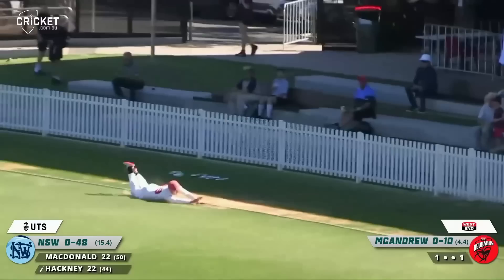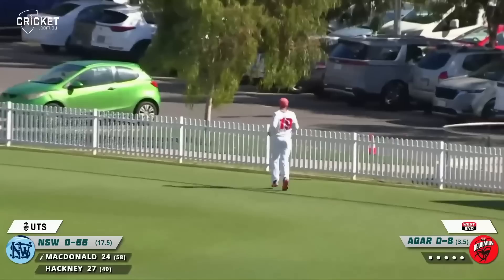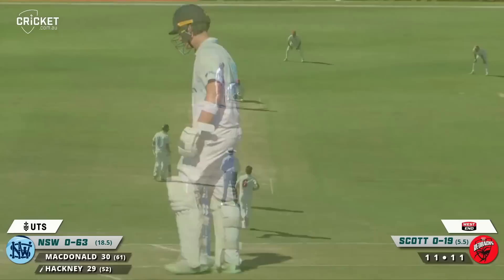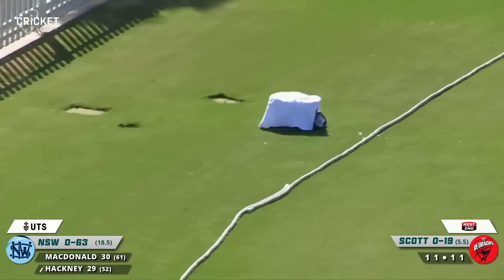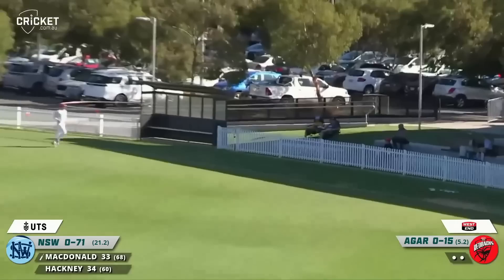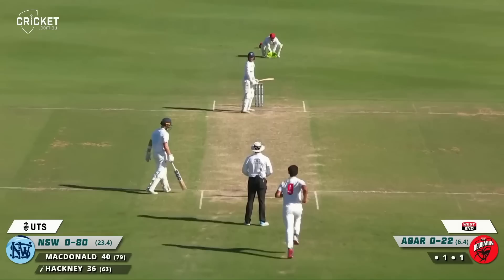Nice looking drive out towards cover point — boundary chase for Kelvin Smith but he can't get there. That brings up the 50 partnership for these two. He does make contact, pulls it away nicely, splits the gap and four runs there. Pulled and nicely struck by Hackney through mid wicket, it races away. A catch is called but no one's going to catch that — another boundary there to McDonald, strikes it nicely.